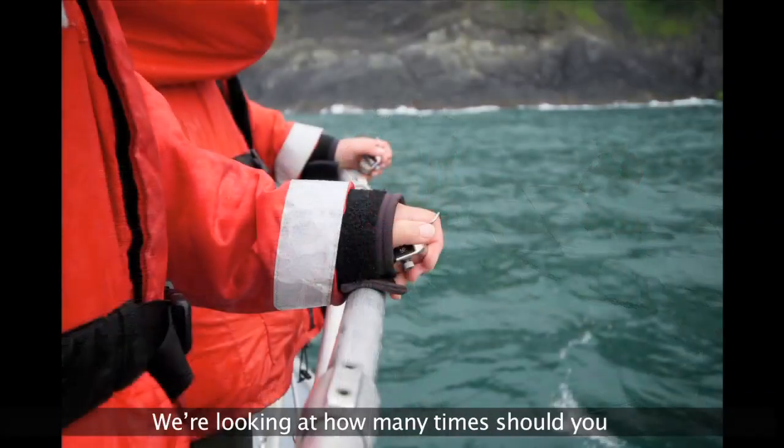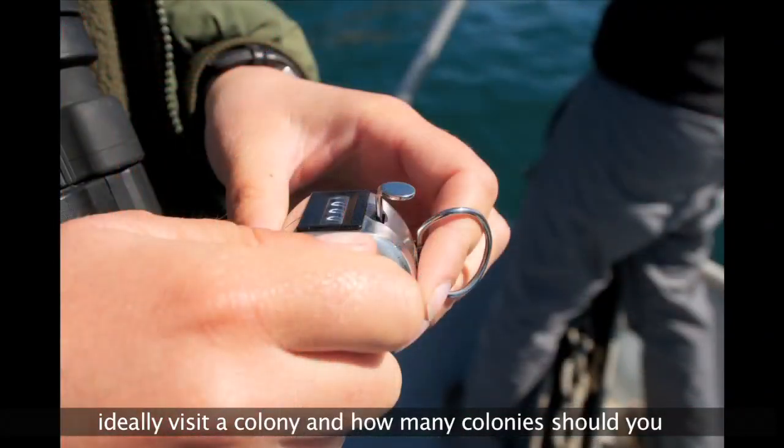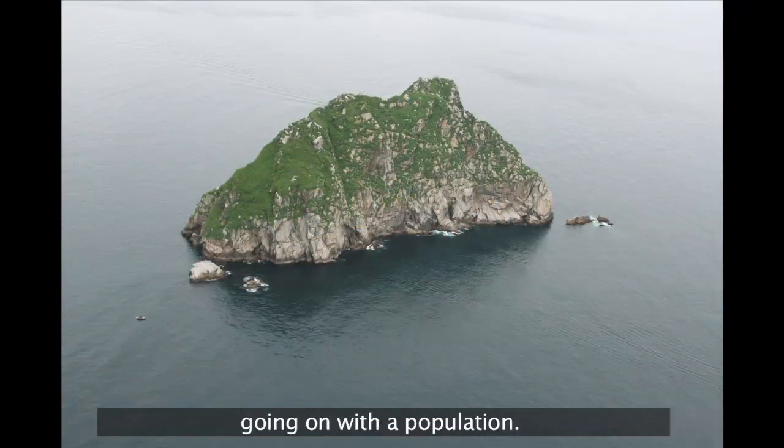We're looking at how many times you should ideally visit a colony, and how many colonies you should visit in order to get the best sense of what's going on with the population.